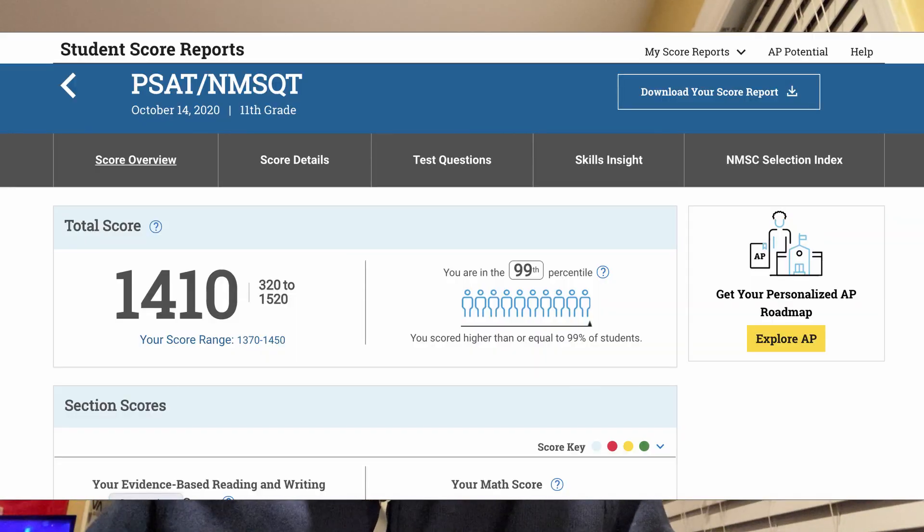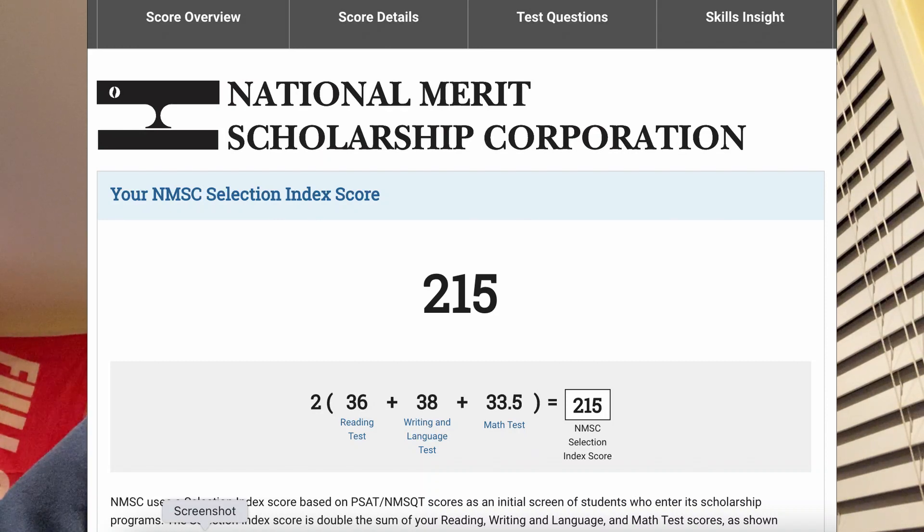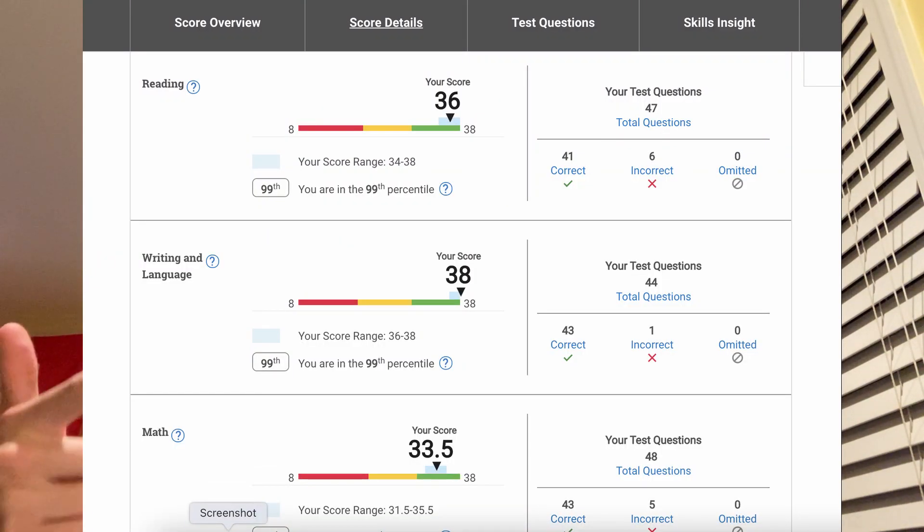I scored a 1410 on the 2020 PSAT in October with an index score of 215, with score breakdowns of 36 reading, 38 writing, and 33.5 math, with 12 questions wrong on the whole test total.